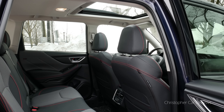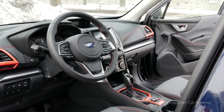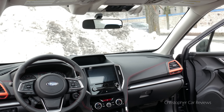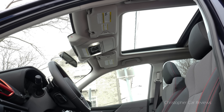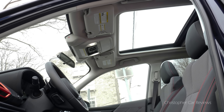Very nice, Subaru. Up front, the Forester is easy to use and spacious, and the driving space is easy to look out of. These features are consistent in all the Subarus I test drive. You almost have to sit in it and drive around to truly appreciate the first-rate outward visibility.